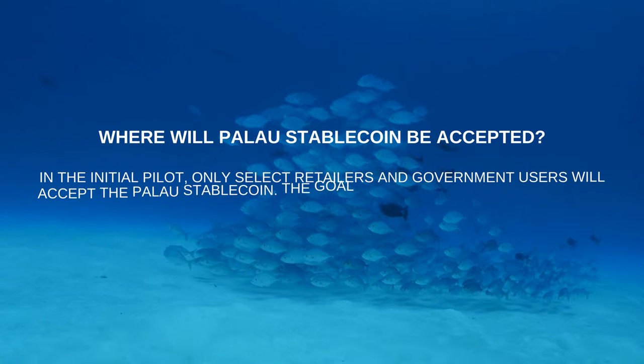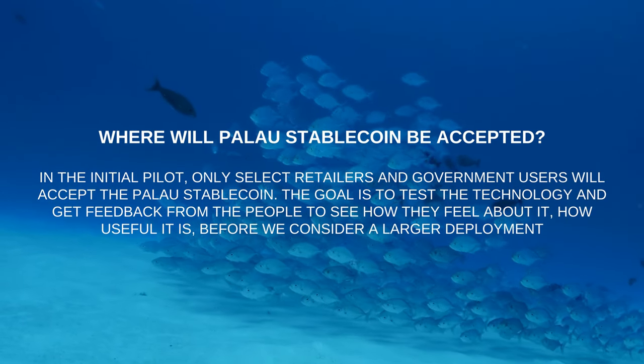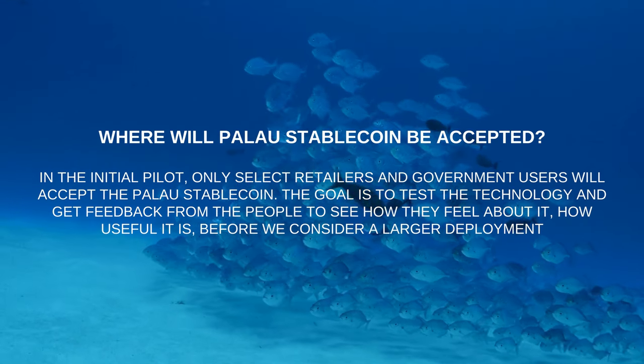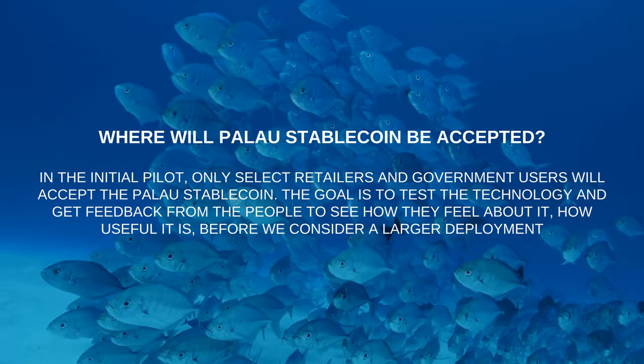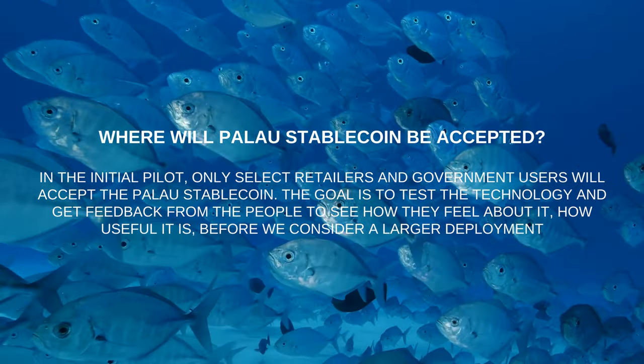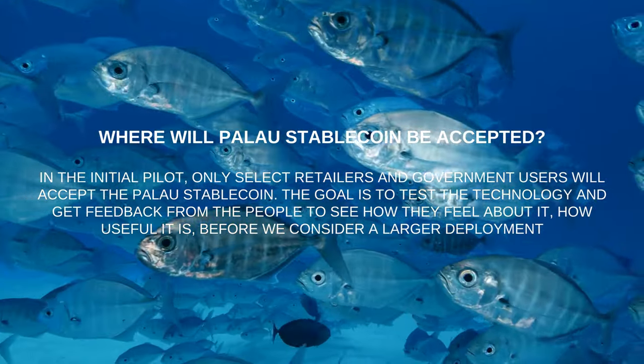Where will the Palau Stablecoin be accepted? In the initial pilot, only select retailers and government users will accept the Palau Stablecoin. The goal is to test the technology and get feedback from the people to see how they feel about it and how useful it is before considering a larger deployment.